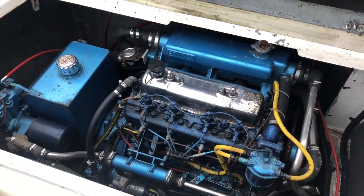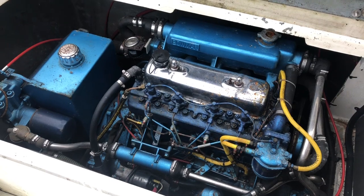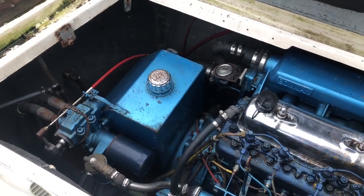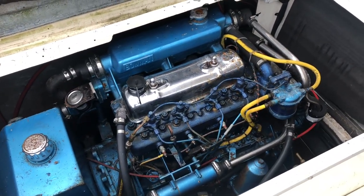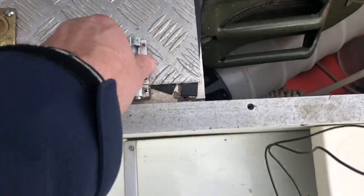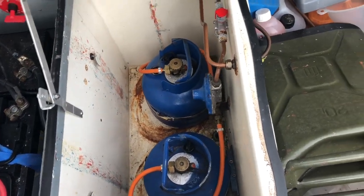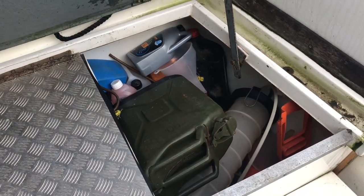Here's the engine, mounted in the port aft corner of the cockpit on a hydraulic drive — that's the hydraulic unit at the back. In the opposite locker we've got the battery box and isolators. And then there's the gas locker, followed by the storage locker just after that.